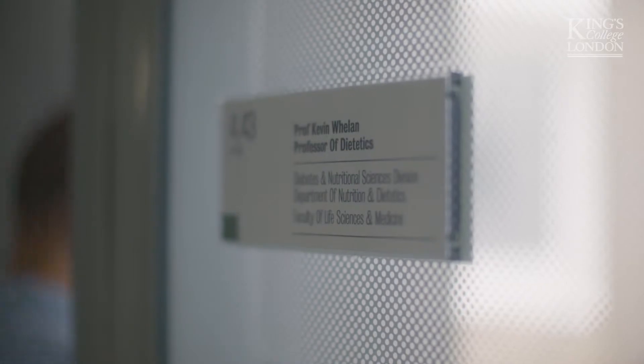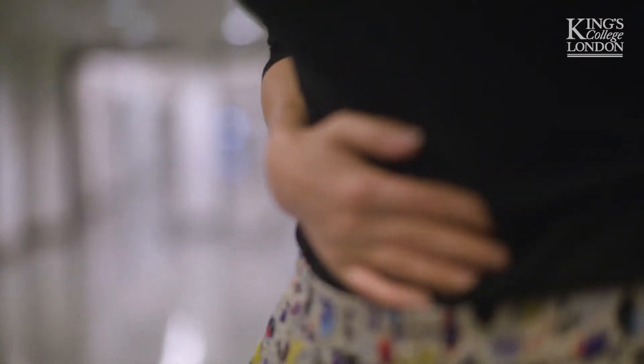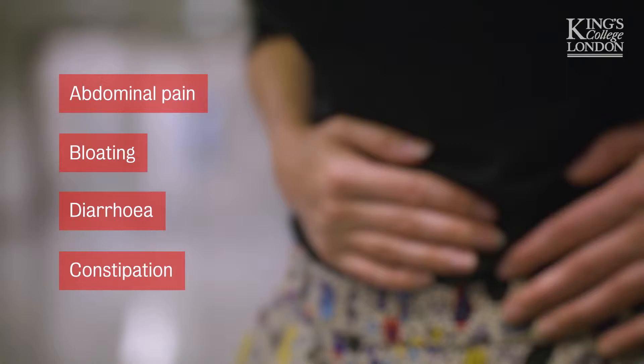Most people have heard of Irritable Bowel Syndrome or IBS. It's a common disorder of the gut and causes symptoms such as abdominal pain, bloating and either diarrhoea, constipation or both. It's a really prevalent condition and affects up to 11% of the world's population, and it has a really severe impact on their quality of life.